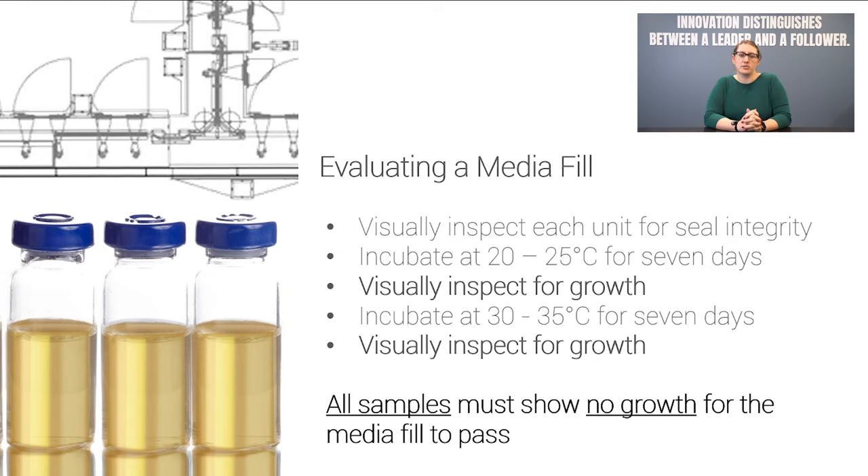If all samples are completely clear, then the media fill is passed. If even one unit is not clear, then the media fill fails and an investigation is launched. Thankfully, we've never had a media fill fail and we don't expect one to.